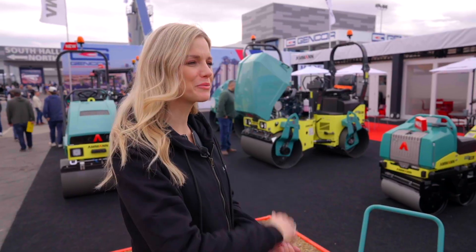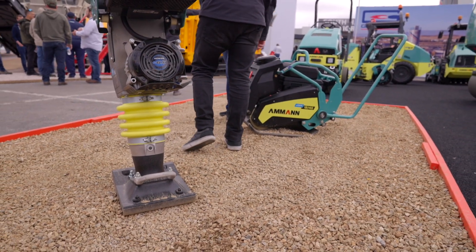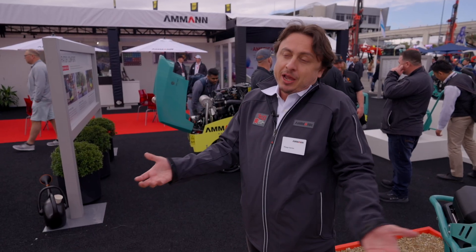That sounds awesome! What do you like most about the machines? These machines are eco-friendly — there is no fuel, no consumption, no filters. So basically, it's an eco-friendly machine.